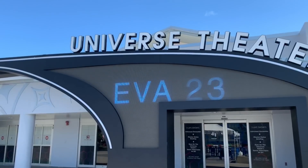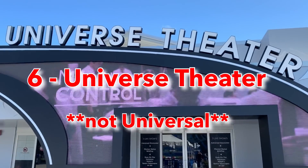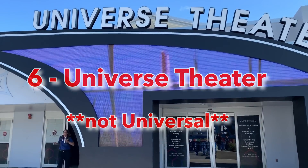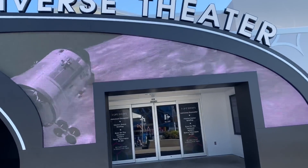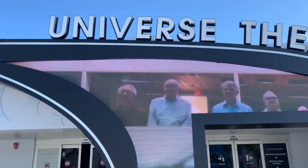Next we've got the Universe Theater at number six. There are three or four different movies or presentations there. We did one that talked a lot about the Hubble Space Telescope and some of the plans for the next telescope. It was a 3D exhibit, so you put on your 3D glasses — that was pretty neat.